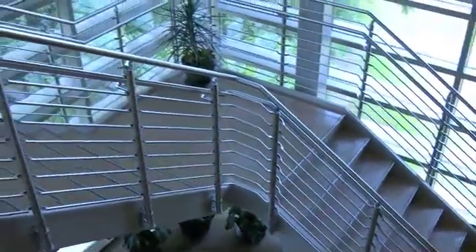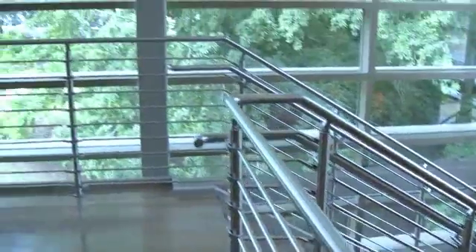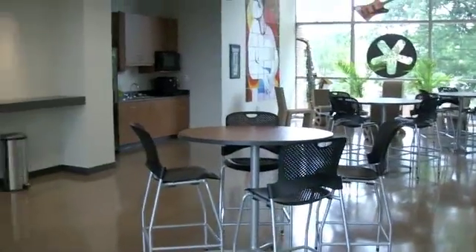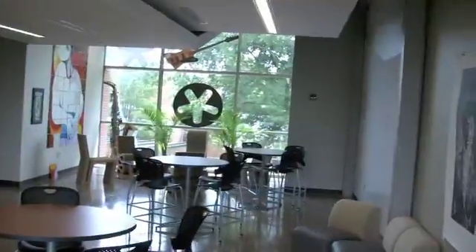We're walking up the stairs to the top floor, the third floor. This is the collaboration space — just a fantastic part of the building. Lots of glass, great views all over the place. A good place for people to come and relax. The name says it all: collaboration space. Have a cup of coffee, come here, talk things through.